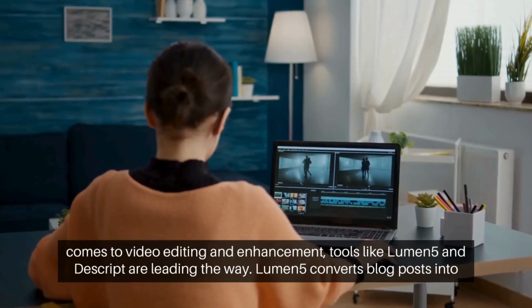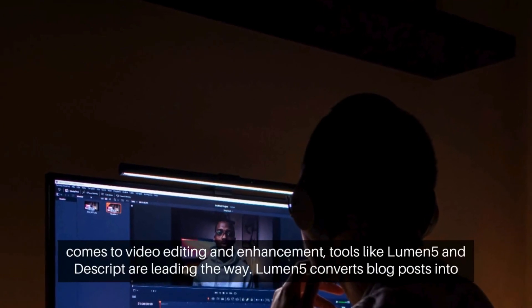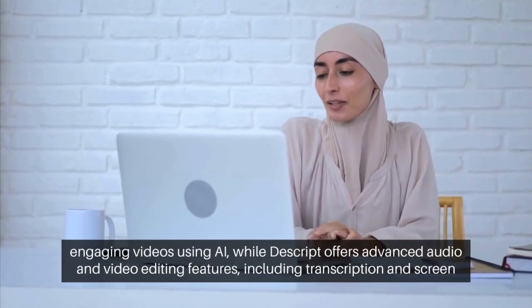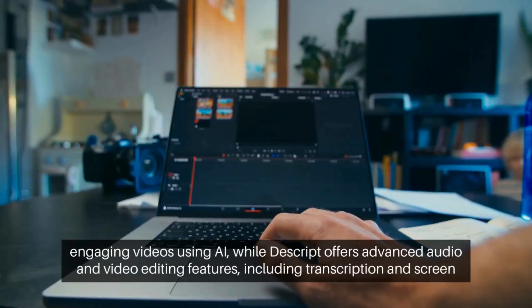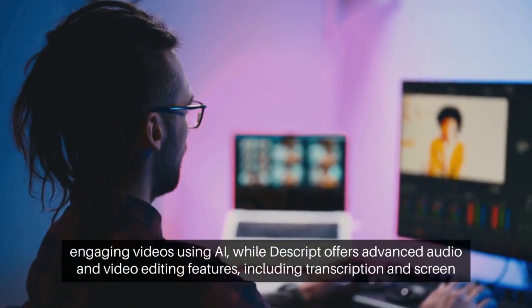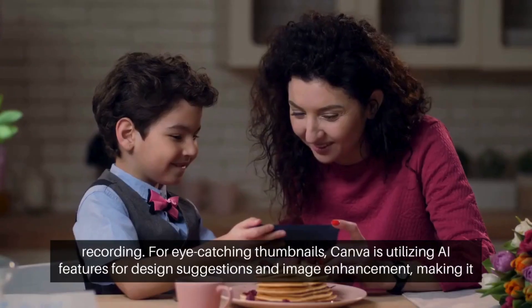When it comes to video editing and enhancement, tools like Lumen5 and Descript are leading the way. Lumen5 converts blog posts into engaging videos using AI, while Descript offers advanced audio and video editing features, including transcription and screen recording.